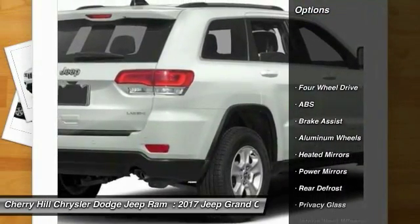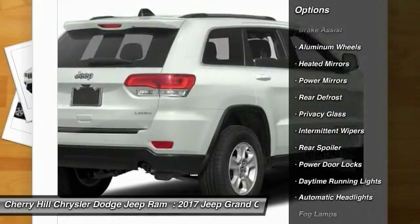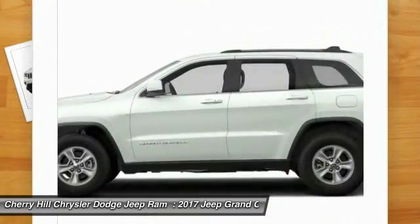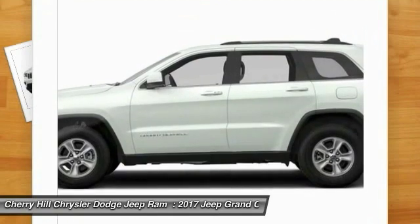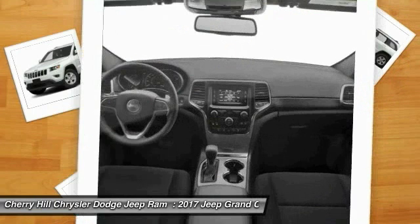Here are some of this vehicle's great options: Stability Control, Traction Control, Keyless Entry, Anti-Lock Braking System, Backup Camera, Leather Wrapped Steering Wheel, Bluetooth, Keyless Start, 4-Wheel Drive, Cruise Control.